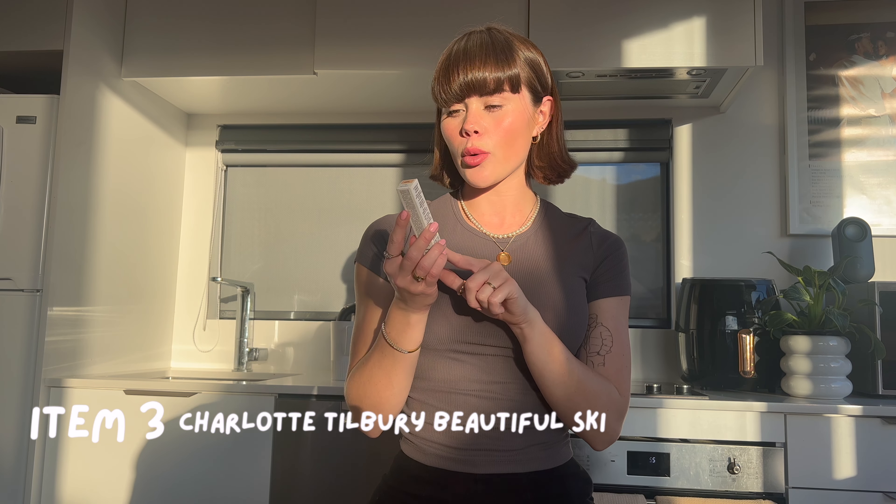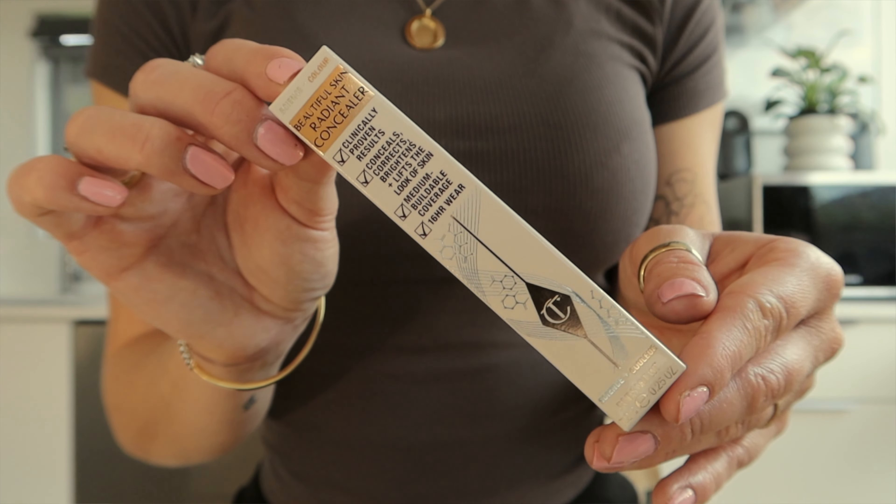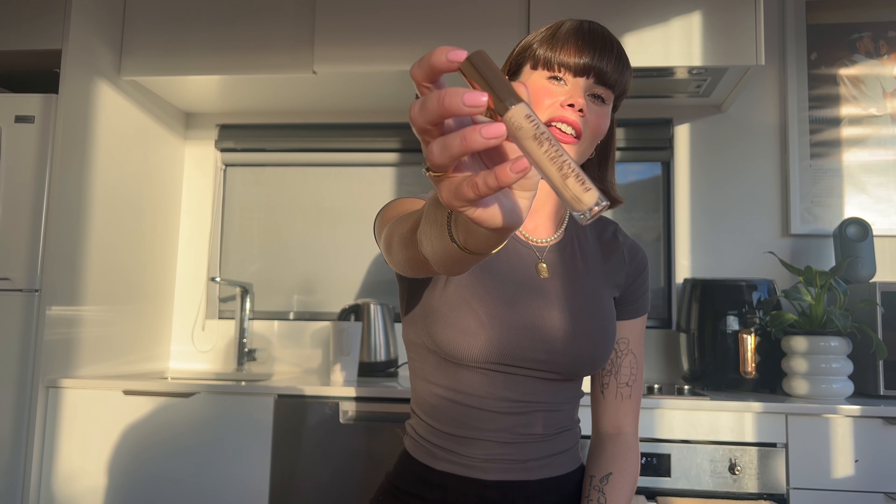The third item I bought was another Charlotte Tilbury product. This is the Charlotte Tilbury Beautiful Skin Radiant Concealer. I got this one in shade 3.5 Fair Pale. I have never, ever used concealer. So I feel like when upping my makeup game, I just want to add a few more products to my routine and to just level up a little bit. The packaging is also so nice when it comes to Charlotte Tilbury.